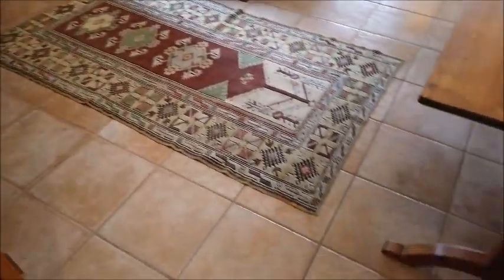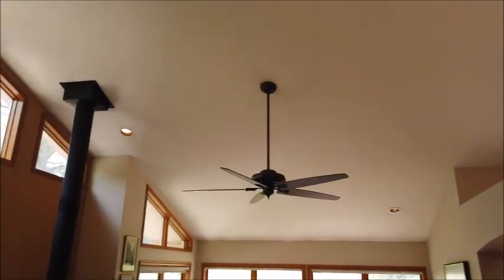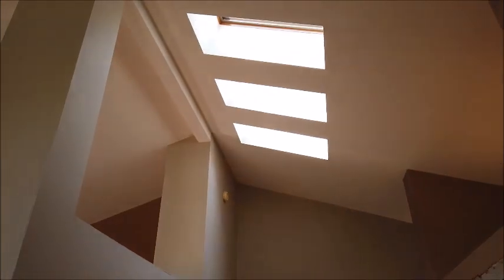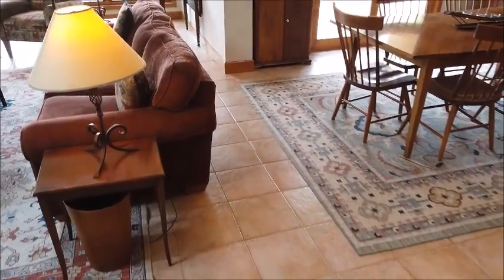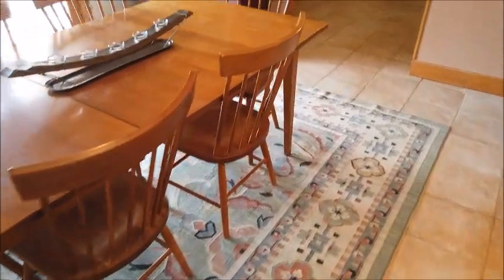Coming in the front door, you notice two things right away: ceramic tile flooring throughout this main level, and vaulted ceilings since it's a one-story home with a basement. There are lots of windows and skylights flooding the home with natural light. The ceramic tile floor is also radiantly heated with hot water — radiant floor heating — using a boiler you'll see downstairs.